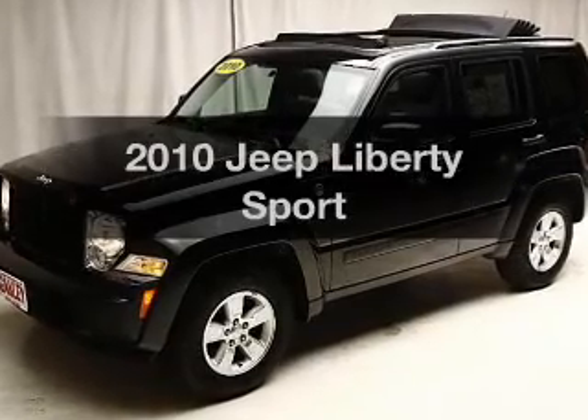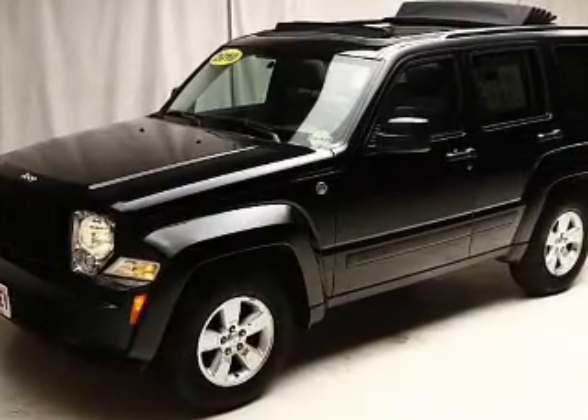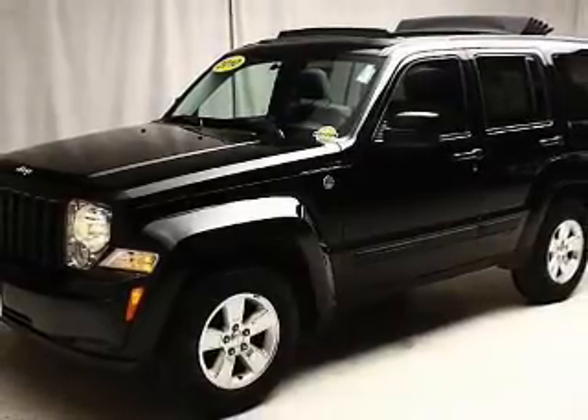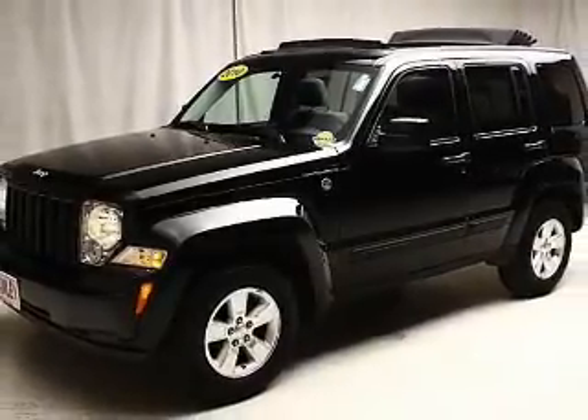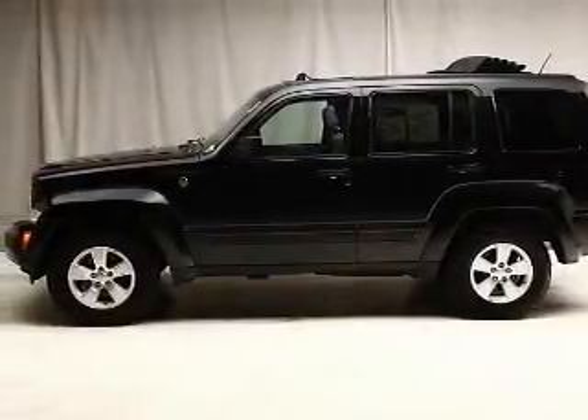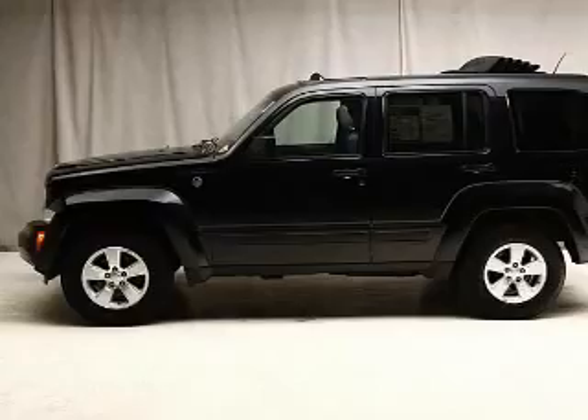Imagine yourself in this 2010 Jeep Liberty. If you're looking for a first-rate auto, this one could be yours today. The powertrain includes four-wheel drive with a reliable six-cylinder engine connected to a smooth-shifting automatic transmission. Premium wheels give a more luxurious look.